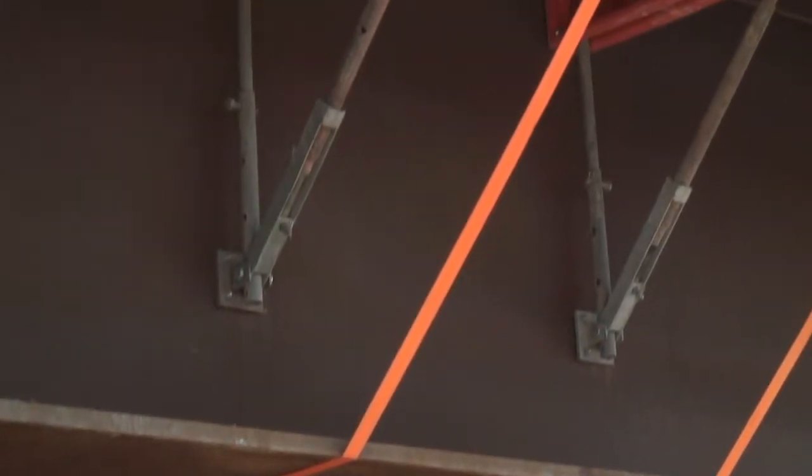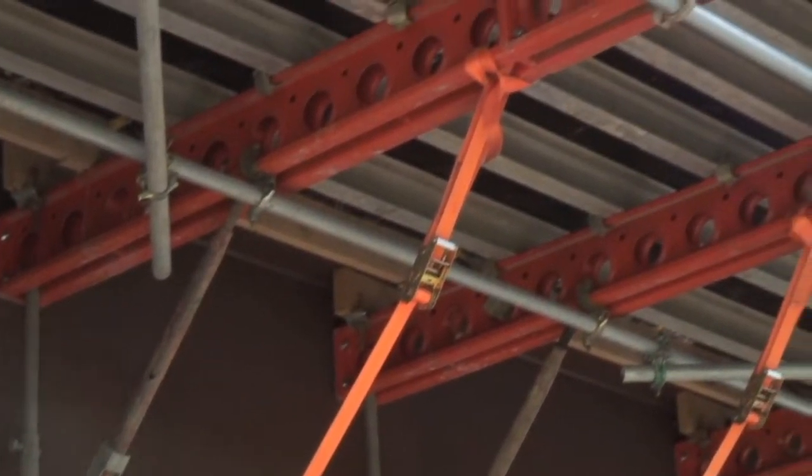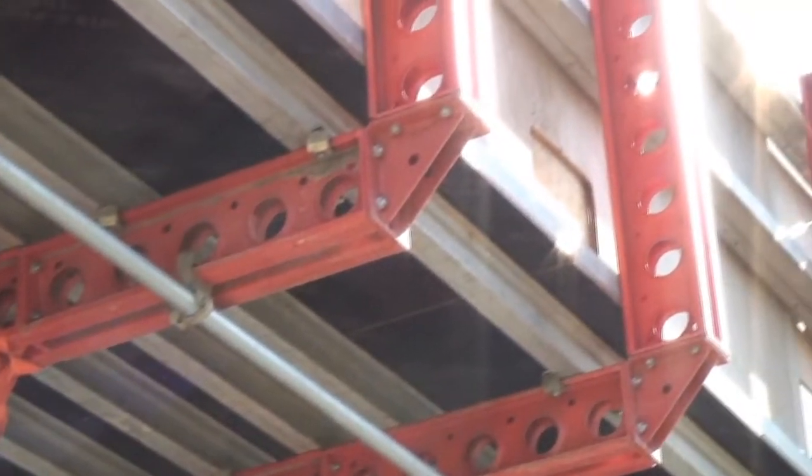One of the innovative things we've used on this particular project is the use of wind ties that attach the modules back down to the bridge girders. This prevents any uplift during high winds.